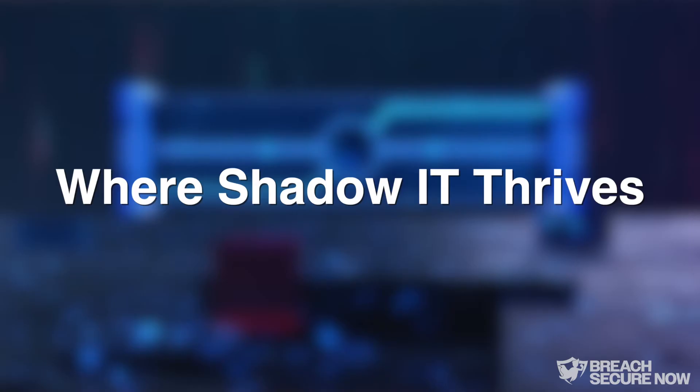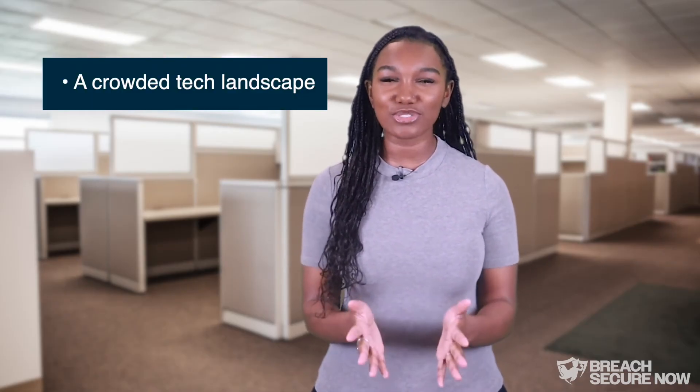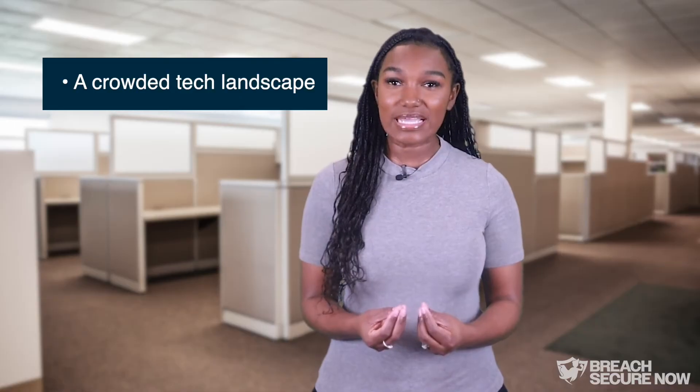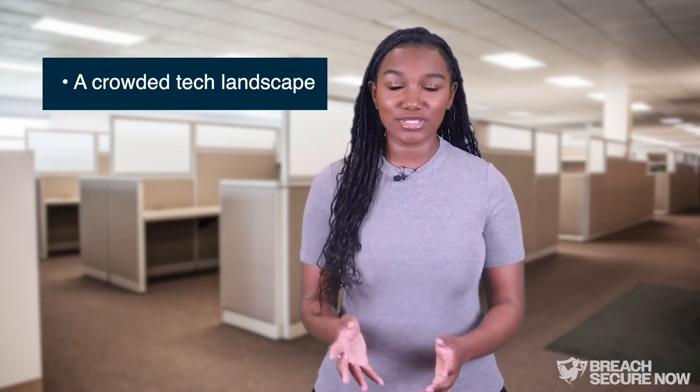Shadow IT isn't just about someone downloading a random app. It often shows up for a reason, and understanding why can help you find smarter and safer ways to work. Certain conditions can make it easier for Shadow IT to take root, including a crowded tech landscape. With so many tools available at our fingertips, it's easy to assume that something useful and widely used must also be safe.